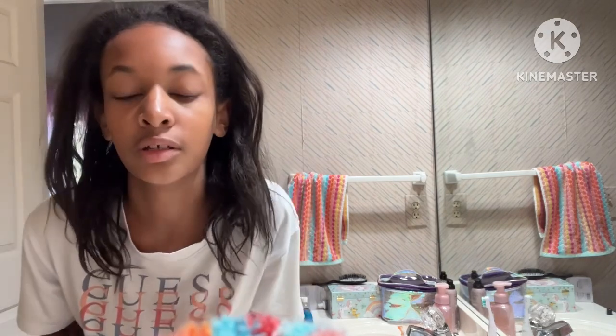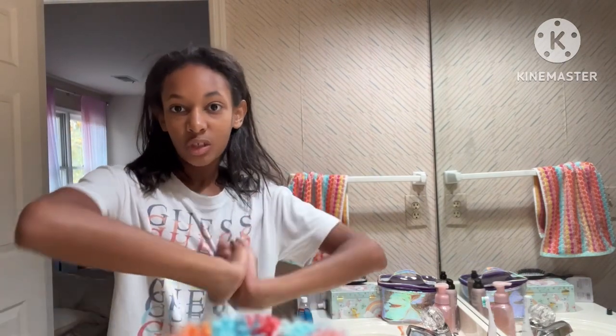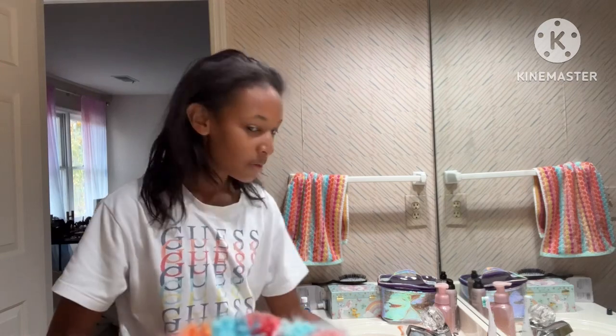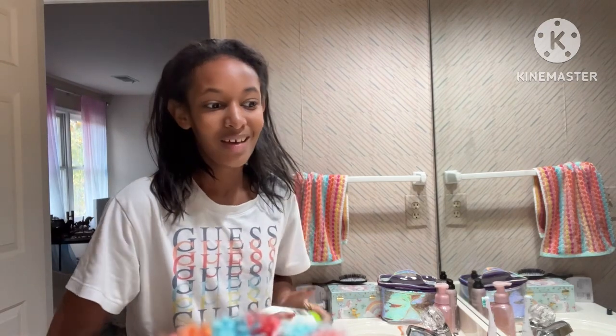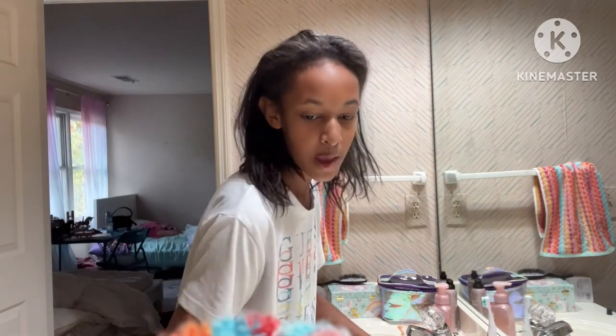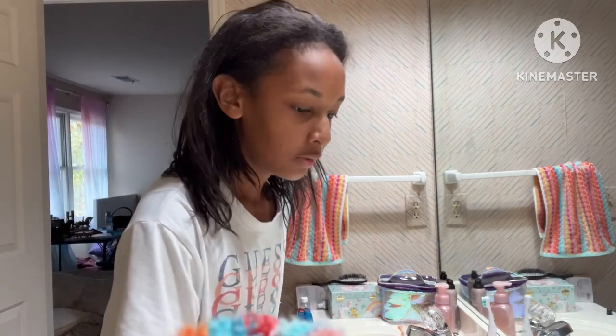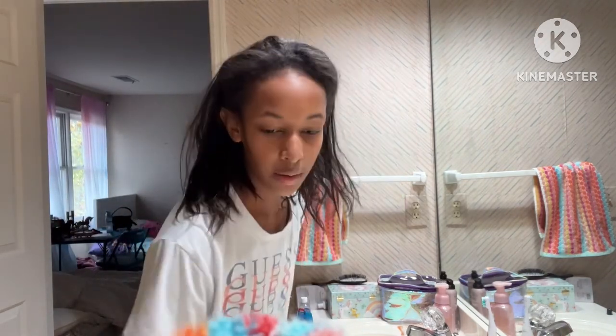We normally go trick-or-treating and trunk-or-treats and this year we're going to be doing the exact same thing, and I'm super excited about it. I do need to figure out this tripod though because it's not that good, but I have all my stuff over here — maybe I need to back up. I have no idea.